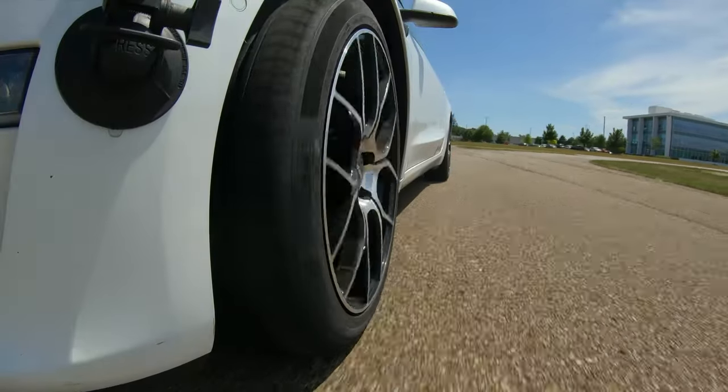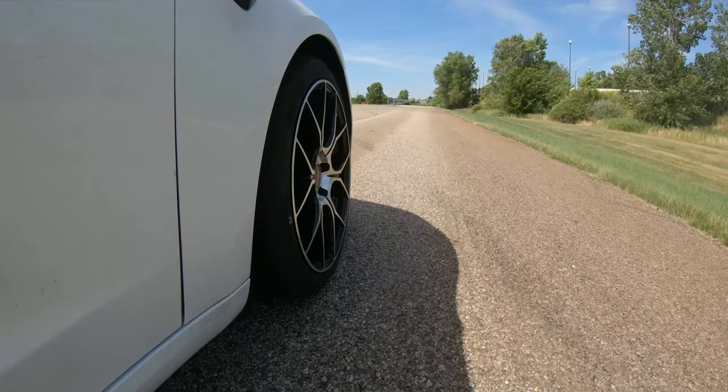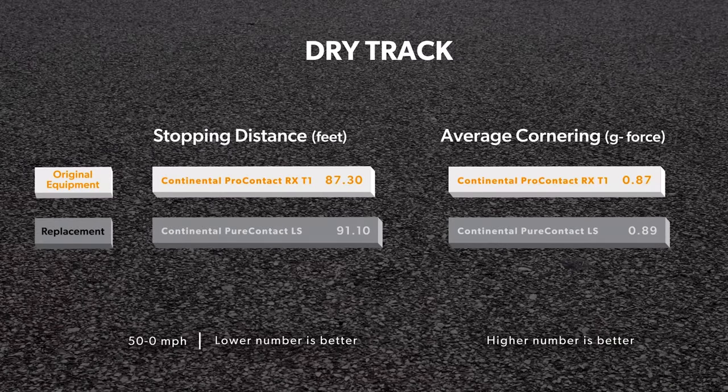Once the track dried off, we compared objective braking distances and lateral traction, and the two tires were very close. The Pro Contact RX stopped about 4 feet shorter from 50 mph, and the Pure Contact LS generated slightly more cornering grip on the skid pad.